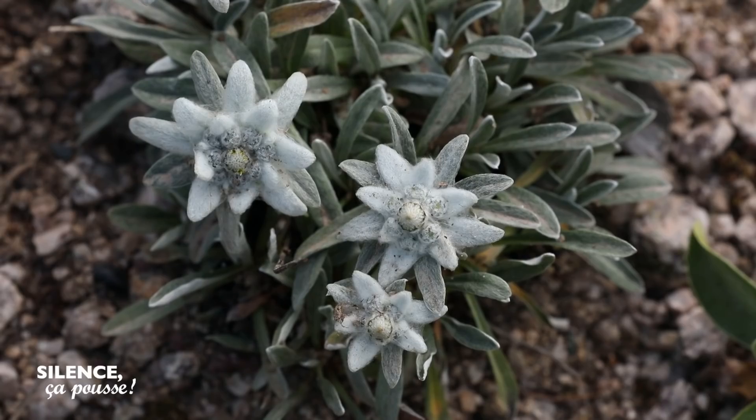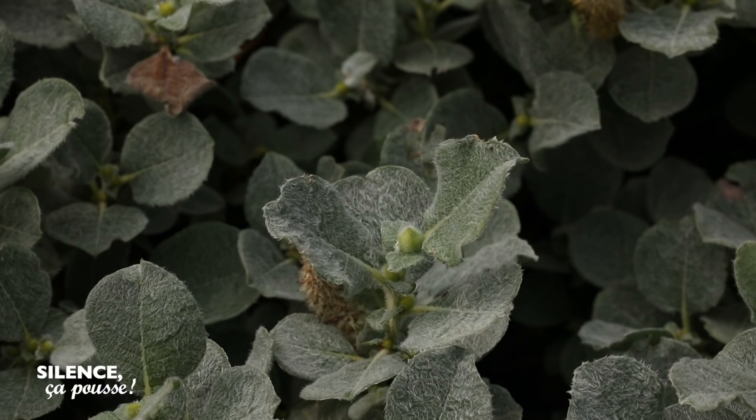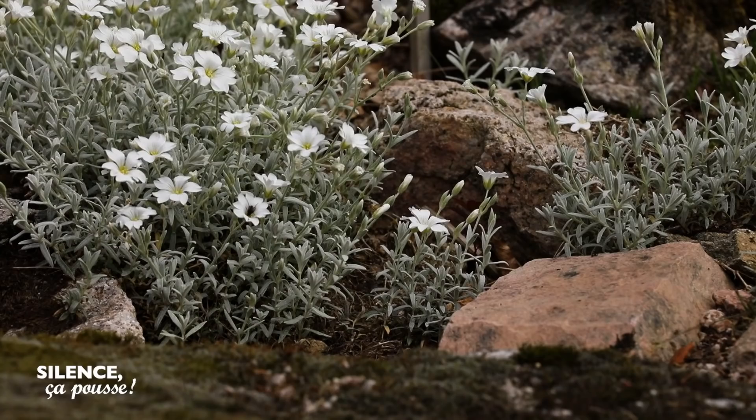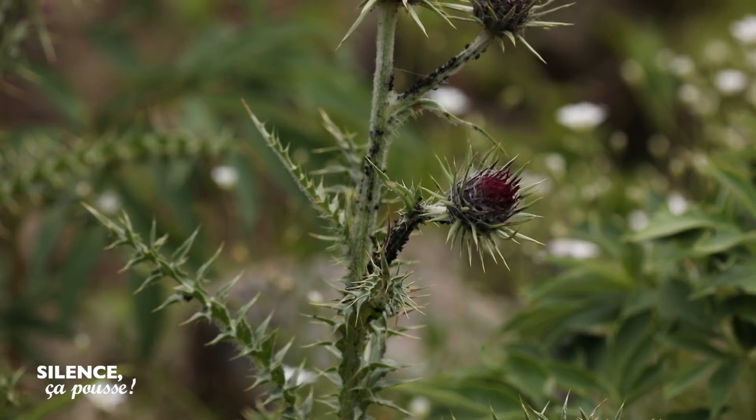On a regroupé quelques plantes dont les adaptations sont typiques : des grosses fleurs, des petites plantes, mais des fleurs énormes qui attirent les insectes. Des feuillages dufteux, gris, argentés — ça fait une petite couverture isolante contre le froid, mais aussi contre l'évaporation et l'intensité de l'ensoleillement. Ce sont des sols qui sont généralement très fins, donc la plante doit s'économiser au maximum.